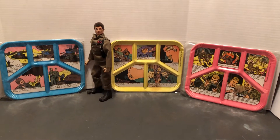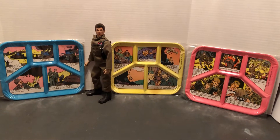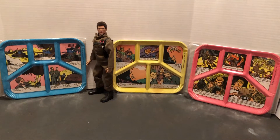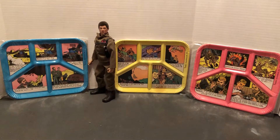Hello and welcome to more awesome collection, classic toys. We've got something from G.I. Joe Adventure Team. If you'd like, please subscribe, hit that notification bell, like, and reply.